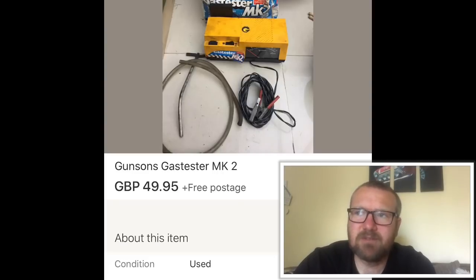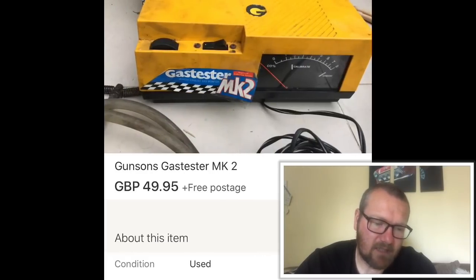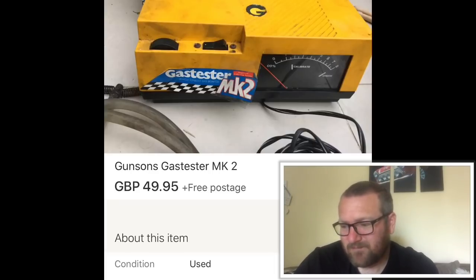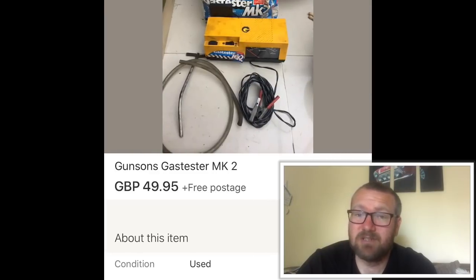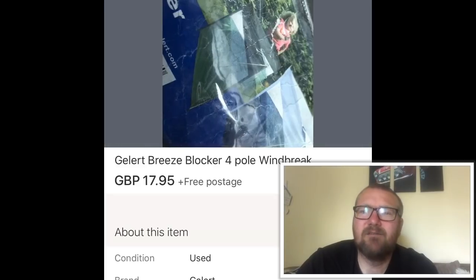Gunsons gas testers — I pick these up whenever I see them because people don't realize the value of them, which is great for me. I picked up another one at the weekend. This one I got a few weeks ago for three pounds and sold for £50. The condition wasn't great and the box was a bit ropey with the sticker coming off, but sometimes you can push the price to 60 or 65. Really really good seller.